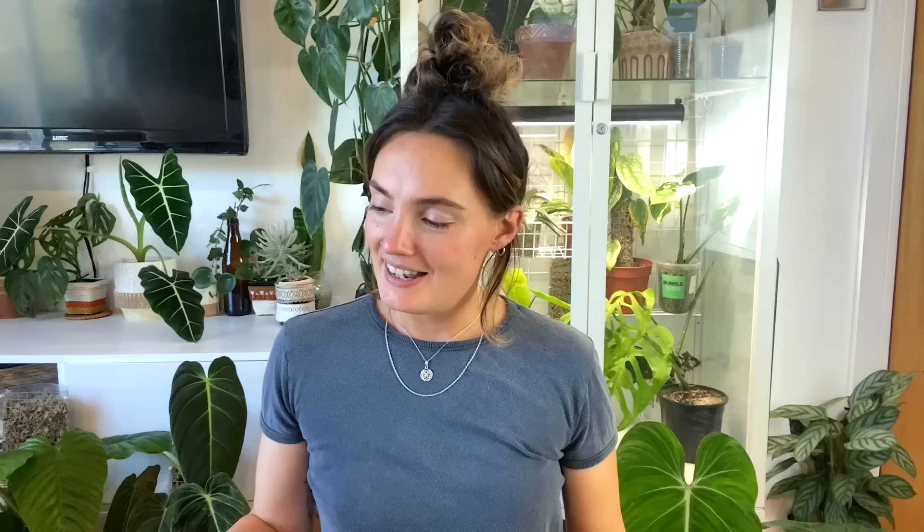I don't have a huge amount to say about this one because it's not doing a lot for me yet, but I've just got a philodendron florida green cutting. It's a type of philodendron I'd never owned before and I got myself a cutting from Etsy because I love the shape of the leaf — very similar to the florida beauty I showed you earlier. There are no roots yet, but I'm super excited to see what it does for me because I think the mature plants just look so beautiful.